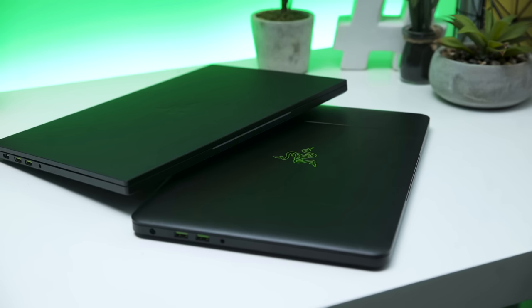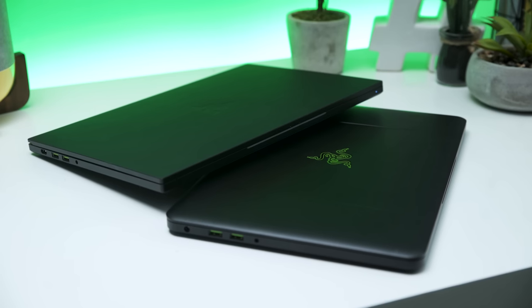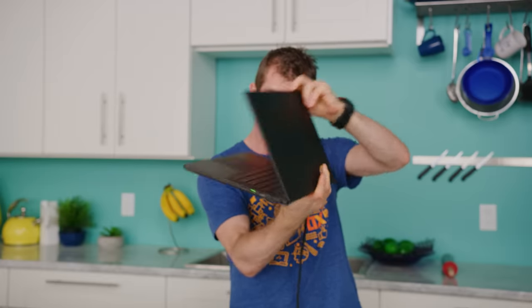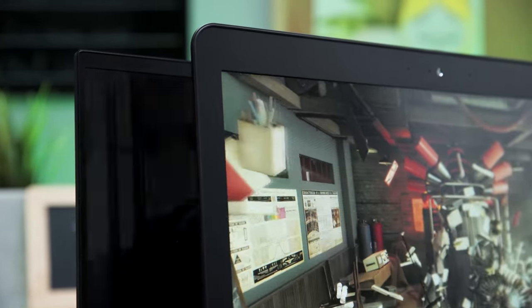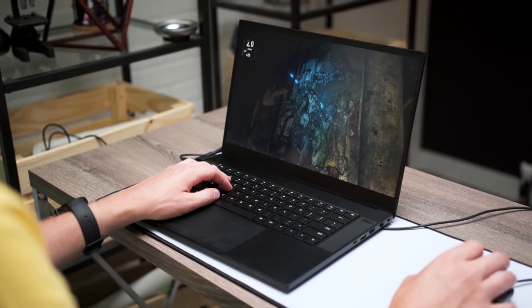Once I got over the shock of Razer moving to a boxier design compared to their older curvy one, my initial impressions of the Razer Blade 2018 are actually very positive. The aluminum chassis is extremely rigid in spite of its overall slimness, and the significant reduction in bezel size makes it feel far more 2018 than its not-so-2018 predecessors.